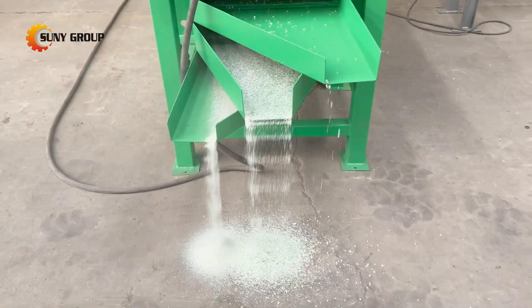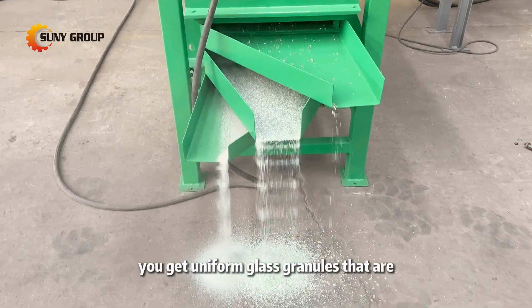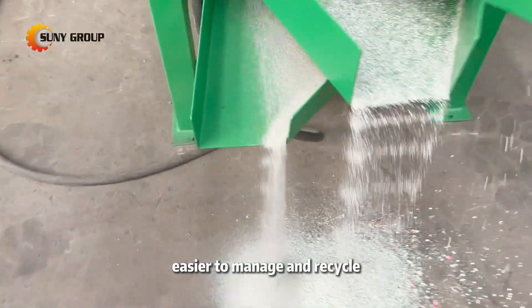Two: consistent quality. With every batch, you get uniform glass granules that are easier to manage and recycle.